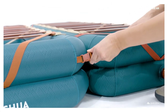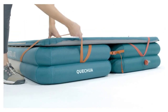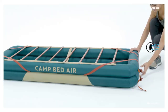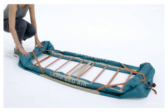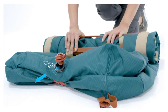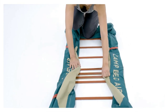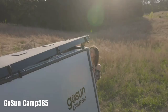The Camp Bed Air can be set up and handled by a single person, adding to its convenience during camping trips. While primarily designed for camping, some customers may choose to use the bed at home for additional sleeping arrangements or as a spare bed for guests. The Quechua Camp Bed Air is priced at approximately $96.